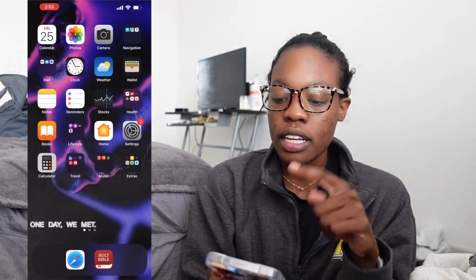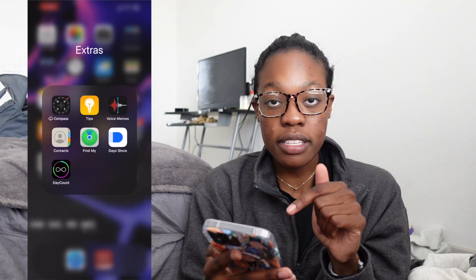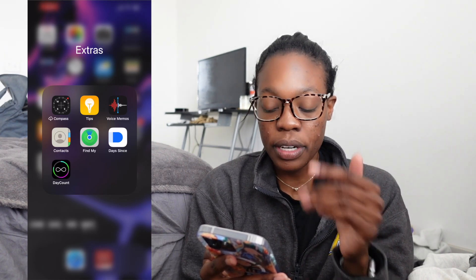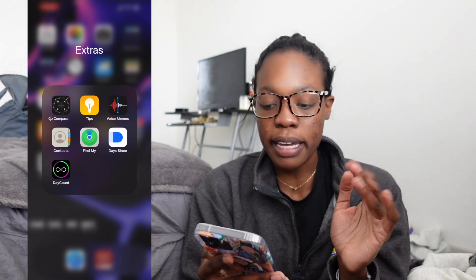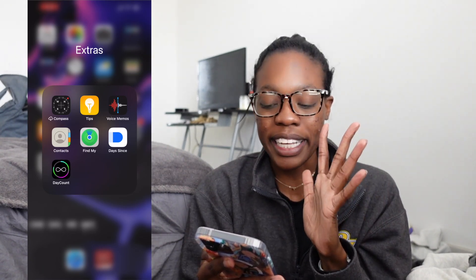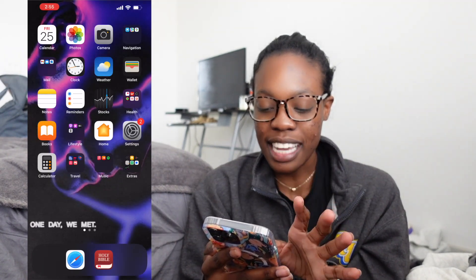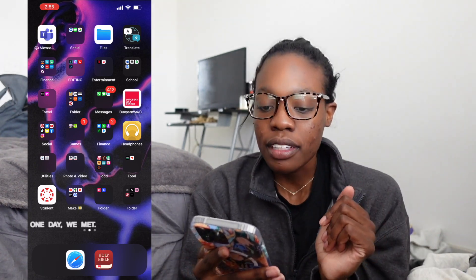Next is the extras folder. I have the compass, tips, voice memos, contacts, and Find My iPhone. The two other apps are Days Since and Day Count — I like to track my habits or see how long I can do something before breaking it. Tasks I want to fulfill — I usually fail, but at least I know how long I lasted.